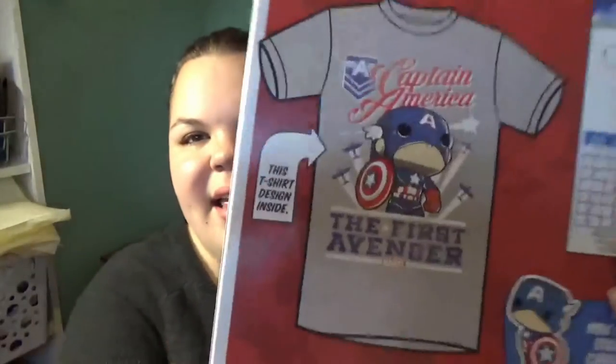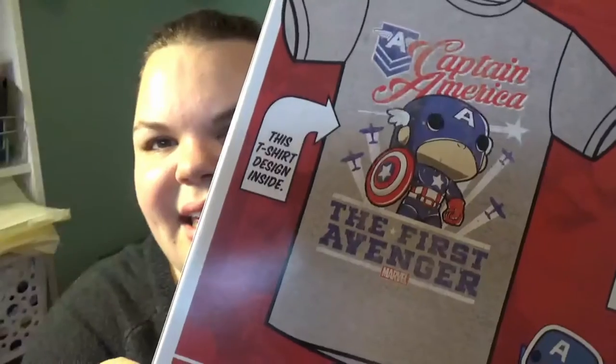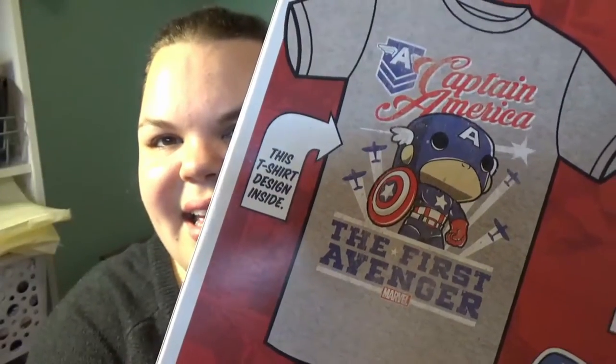The first thing I absolutely adore — I had no idea that Target had a whole Funko section. In that Funko section there's all sorts of things: obviously pop vinyls, but there's also t-shirts. So this super adorable Captain America pop vinyl t-shirt — here's what it looks like. I think it's so cute and I'm really excited about it.